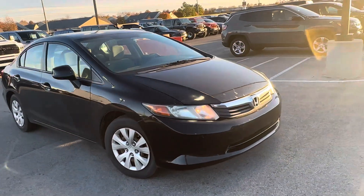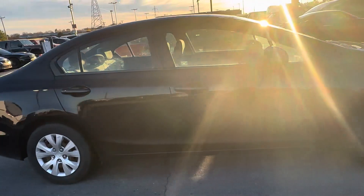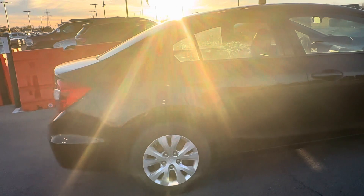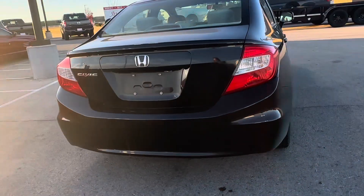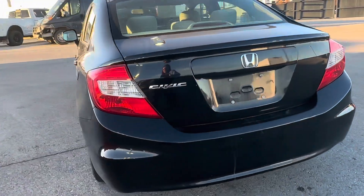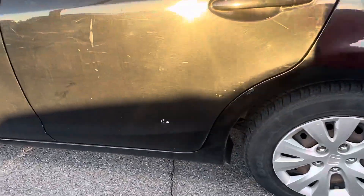It looks like it's in really great condition on the interior and the exterior. We still need to service it and get everything going on it and detail it and all that good stuff, but the only thing I'm really noticing are these little tiny imperfections here and there, but with a vehicle this age that is to be expected.